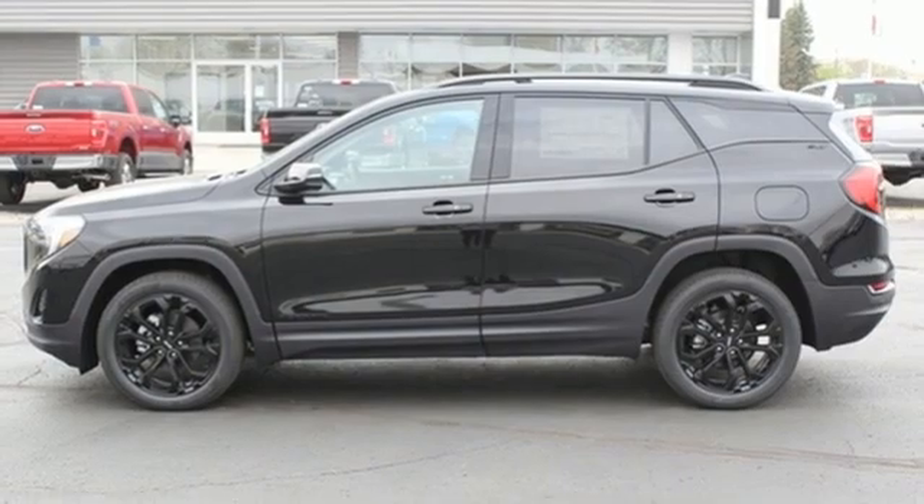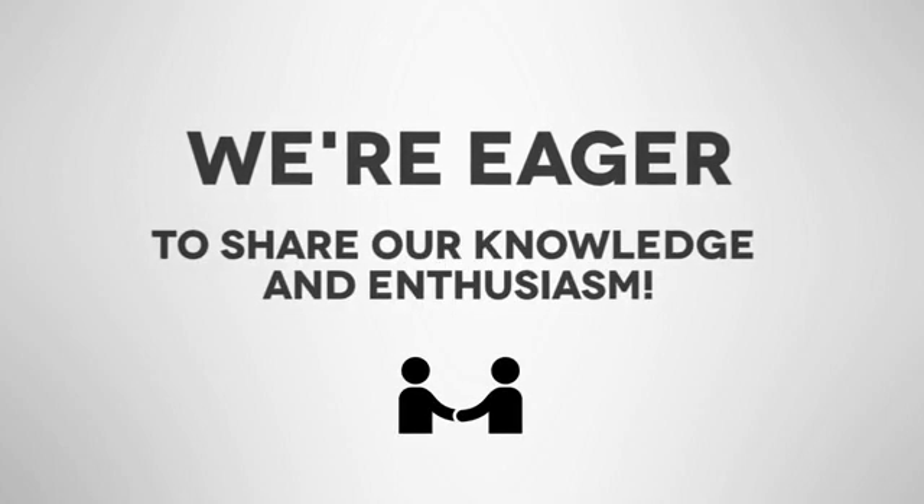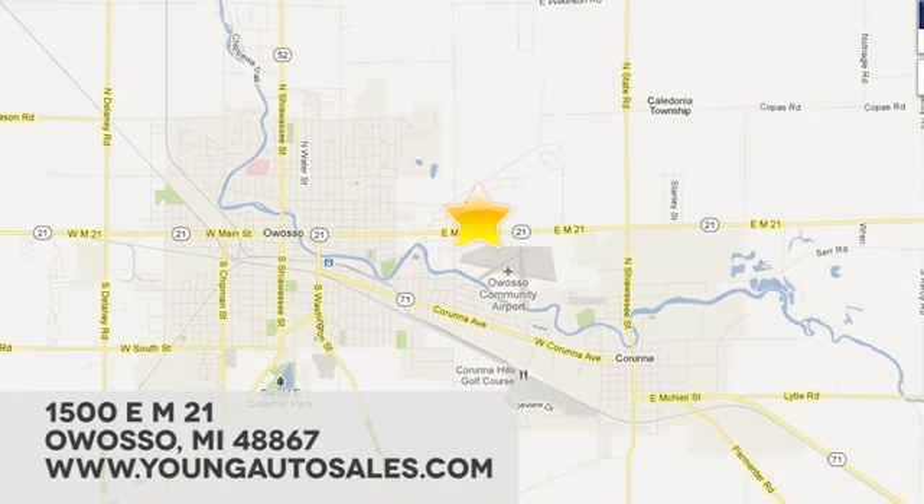You need to drive it to believe it. See it for yourself today. At Young Chevrolet Cadillac Buick GMC, we're eager to share our knowledge and enthusiasm. We're conveniently located at 1500 East M21 in Owosso, Michigan.